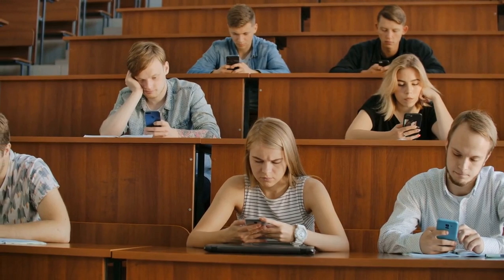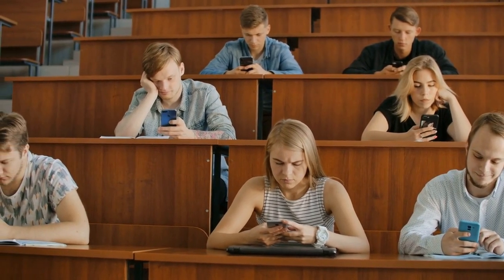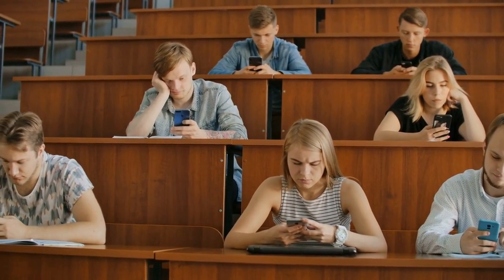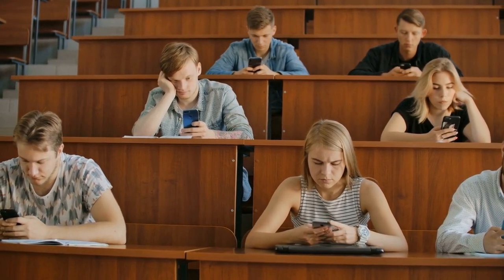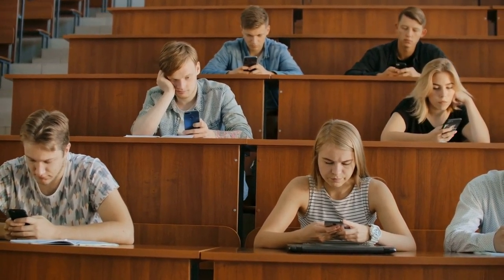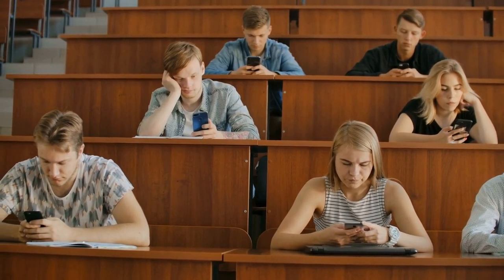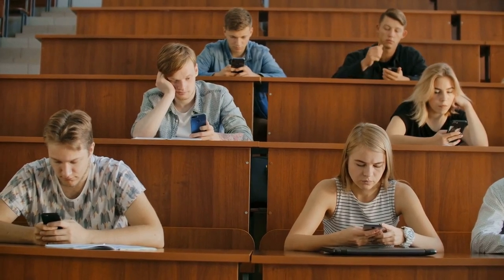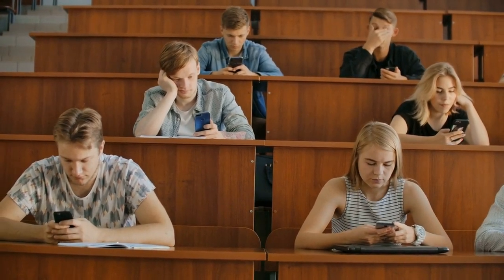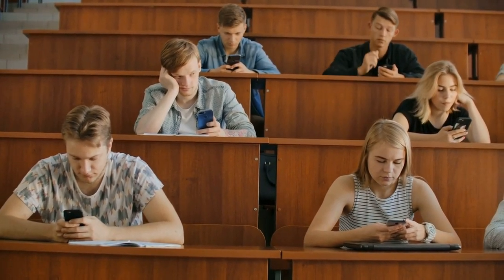Option 1: Smartphone. The smartphone is like your trusty sidekick, always there when you need it. With its small size and portability, it's easy to take your work and school with you wherever you go. However, the small screen and limited typing capabilities can make it tough to get things done efficiently. It's like trying to paint a masterpiece on a post-it note. But hey, at least you can text your friends during class without the teacher noticing.